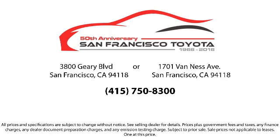Allow our staff to demonstrate our commitment to excellence. Come visit us at 3901 Gary Boulevard at 3rd Avenue in San Francisco. Have a great day.